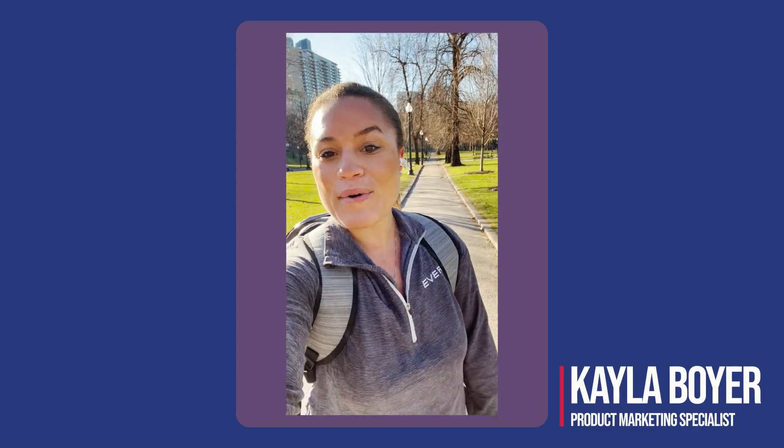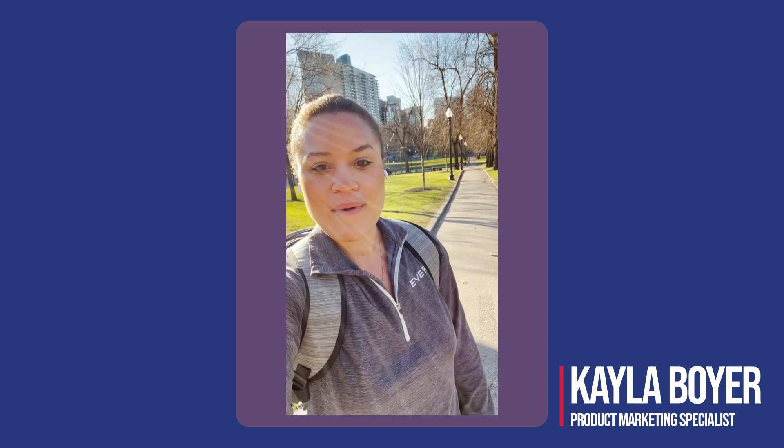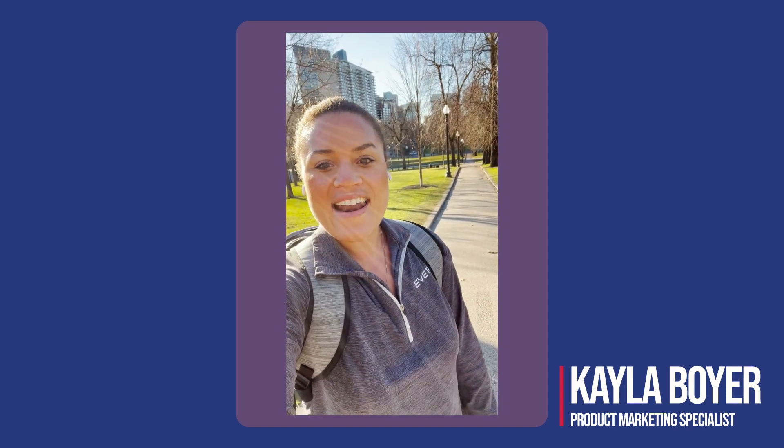Hi, everyone. My name is Kayla Boyer, and I am the K-12 product marketing specialist for EverFi, and I'm here today in Boston's Beacon Hill neighborhood.